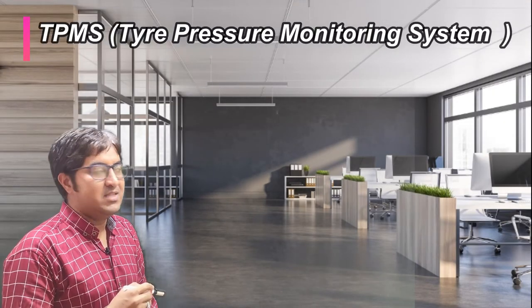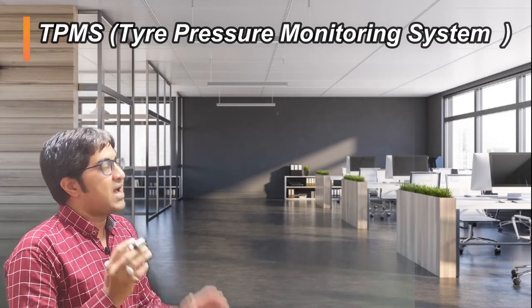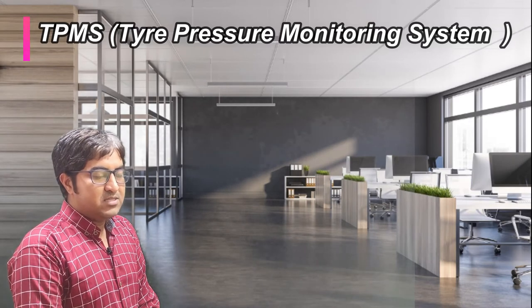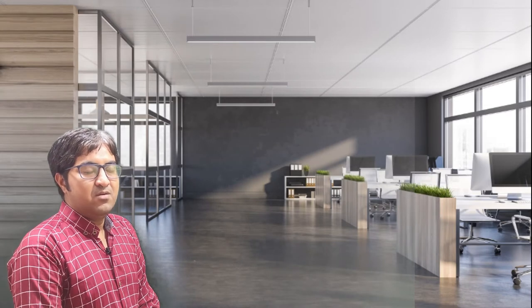Hi guys, this is Vijay. In this video lecture we will discuss TPMS — Tire Pressure Monitoring System — which is one of the active safety systems in the automobile.